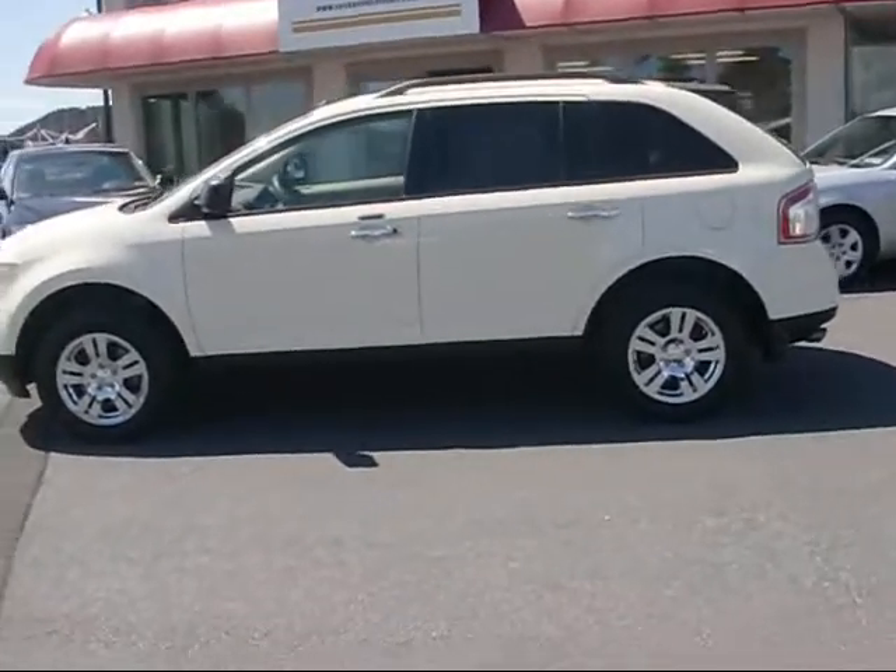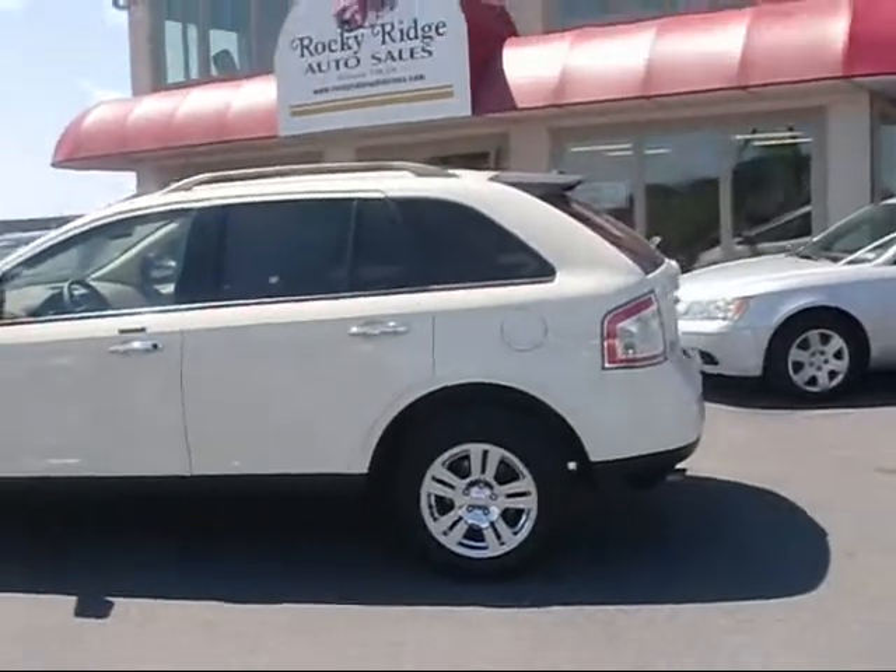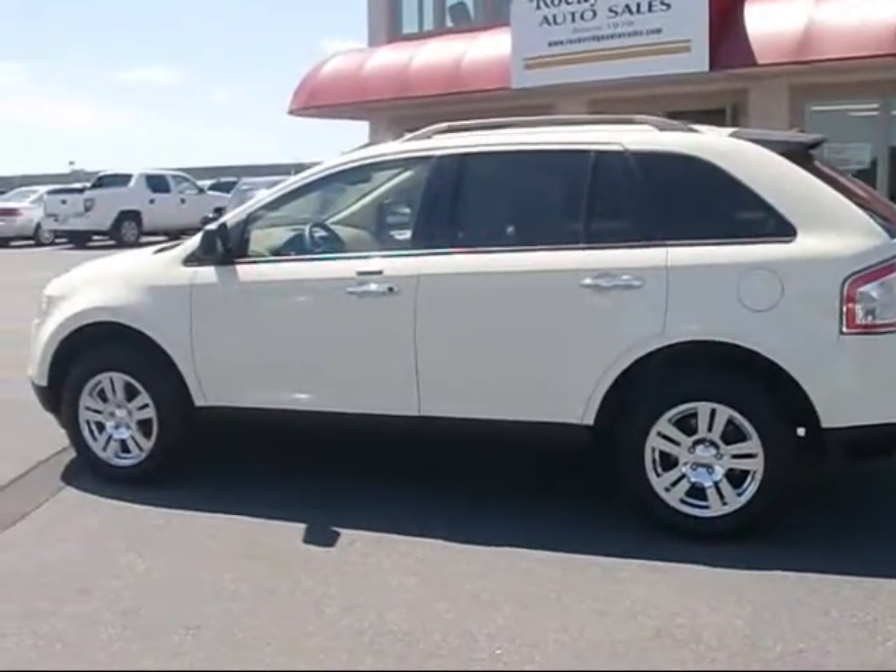Hello and welcome to Rocky Ridge. We're going to show you a beautiful 2007 Ford Edge. This vehicle just arrived here.